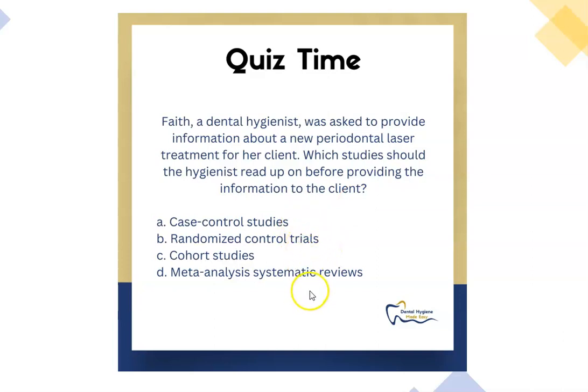If we look at the options, and if you remember from your evidence-based class or your research class, there was a pyramid that we looked at. In that pyramid, which one is the best study? If you are thinking D, meta-analysis systematic review, you are correct. So let's look at this in more detail.